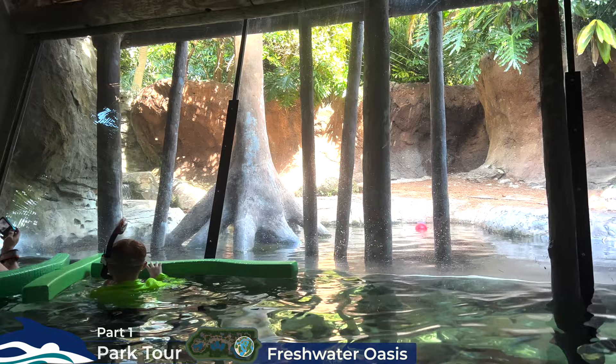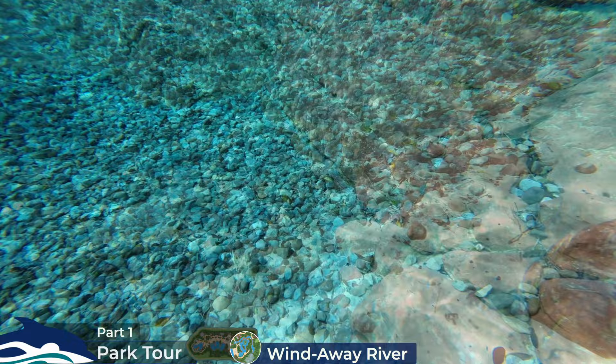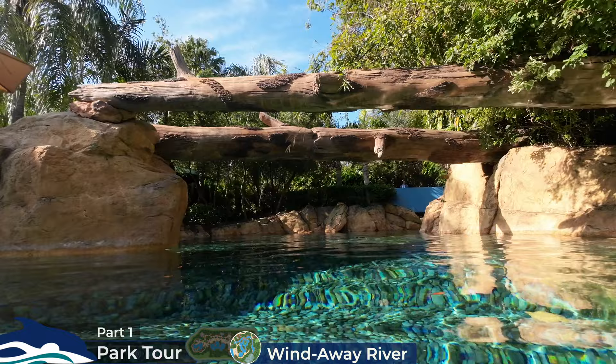Returning to the Windaway River, a word of warning: the depth of the water is very inconsistent and can often lead to scraped feet and knees, so water shoes might be a good tip here. We'll continue through the lush foliage, cascading waterfalls and crystal clear waters under log bridges, before completing the circuit and arriving back at Serenity Bay.